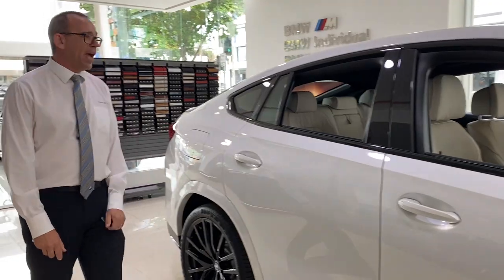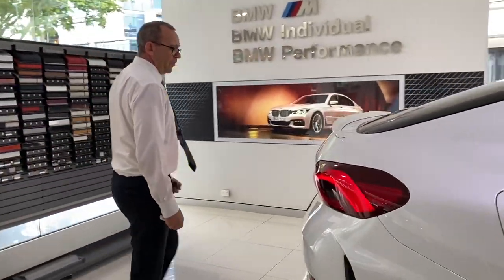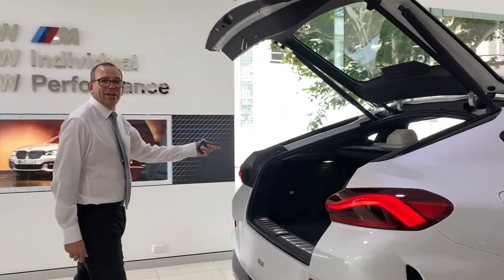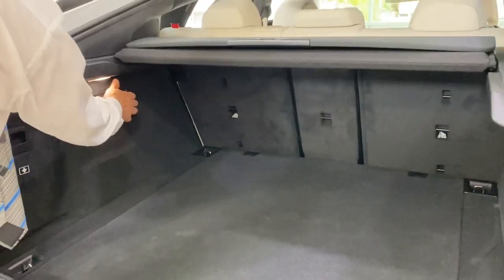Walking around through to the back, we've also got touchless opening via the kick function, and a nice spacious boot. You can fold down the rear seats for your luggage.